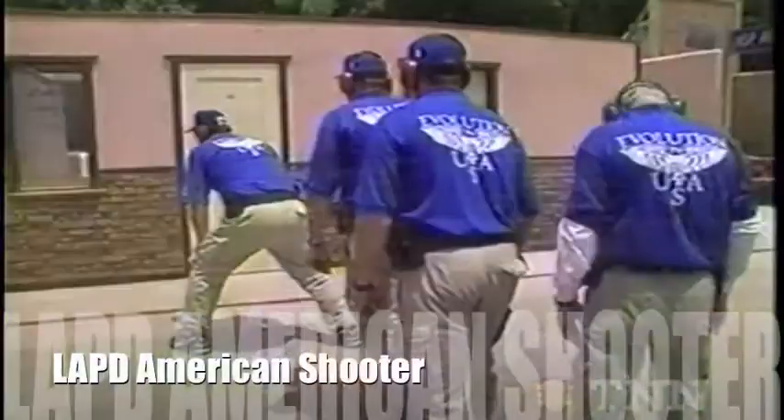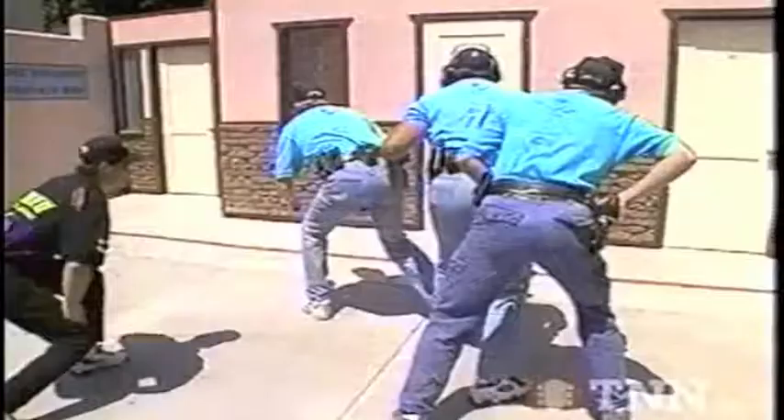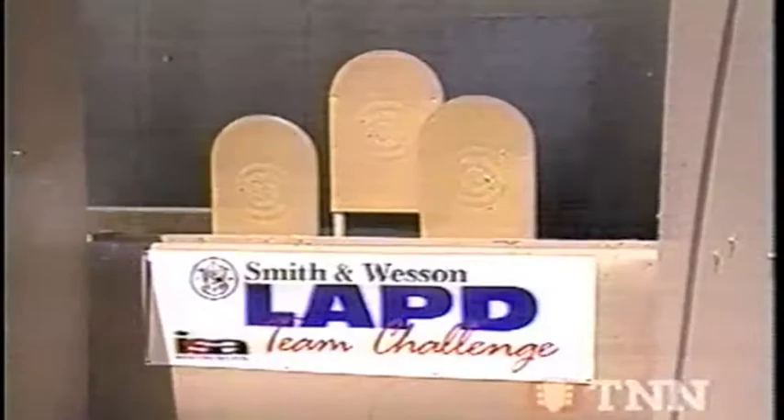Coming next, we'll show it to you, including the action on Hogan's Alley. It's somewhere between training and sport. This part of the Smith & Wesson Team Challenge is a lot closer to police work, with two stages set up on the combat training course.